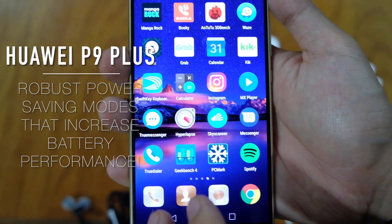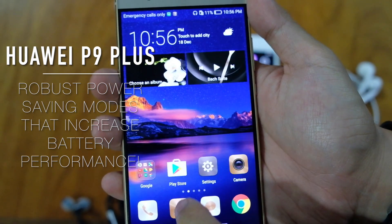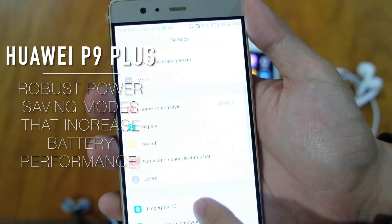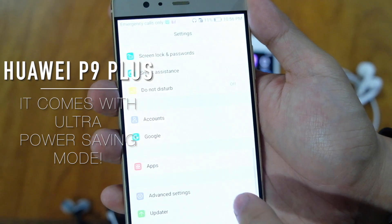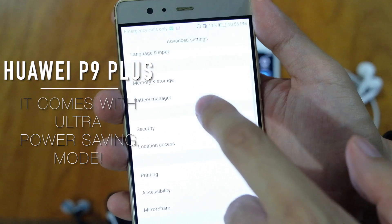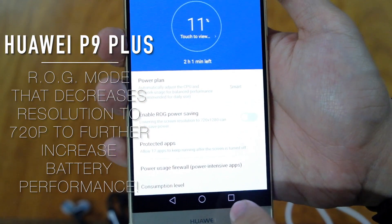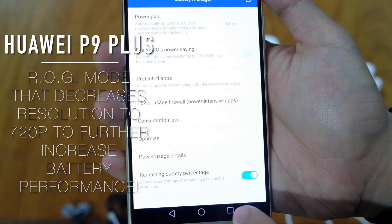However, the power saving modes of the Huawei P9 Plus are more robust, intelligently reminding you of running apps in the background which are draining battery life. There is also an ultra-power saving mode to enhance battery performance. On top of that, there is an RG mode which converts your Full HD screen to 720p HD, making the battery life even longer.